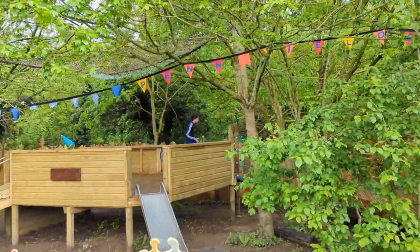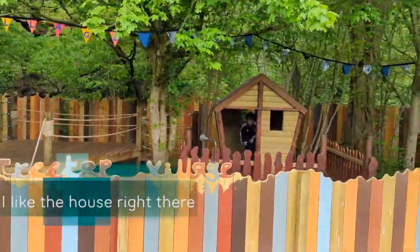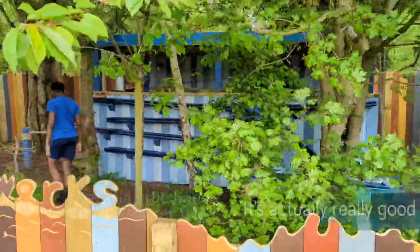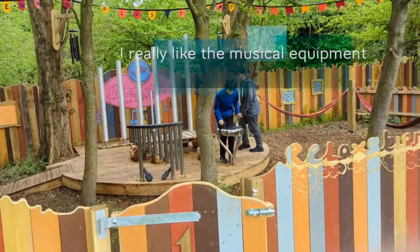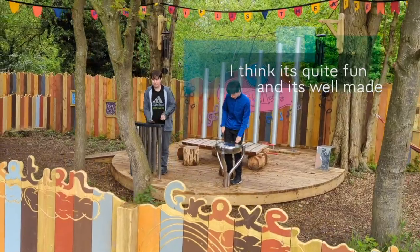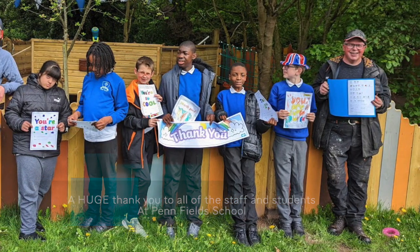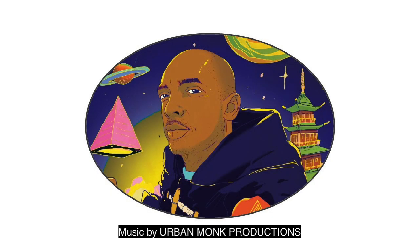Welcome to our Treetop Village. I like the slide. I like the bridge. I like the house right there. I like the little house with the water thing — it's actually really good. I really like the musical equipment and the hammocks. I think it's quite fun and it's well made.